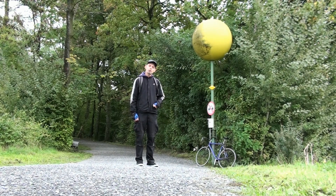Hi there friends. So today I want to take you on a little bike ride along the path of the planets.